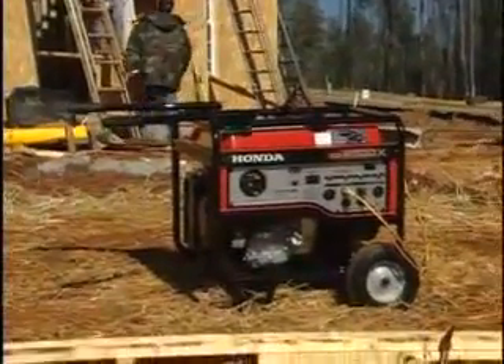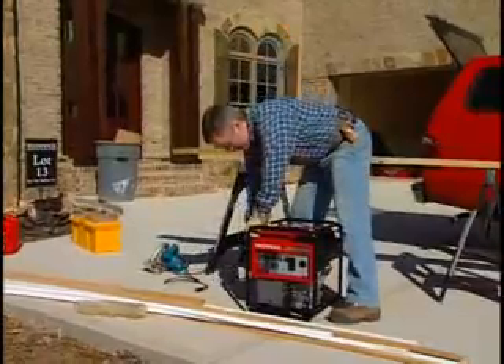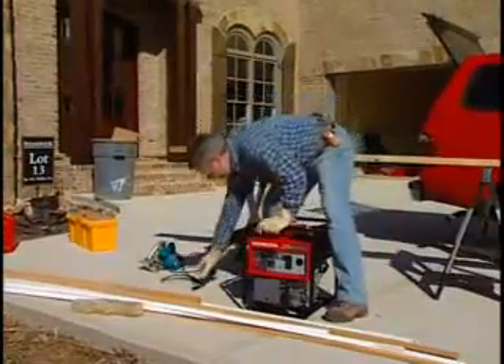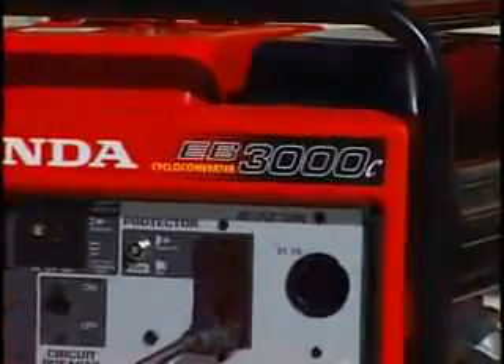When you're on a construction site, you need rugged, dependable power. You need generators that not only start every time, but keep on running and running. Honda's EB-series industrial generators fit the bill perfectly.